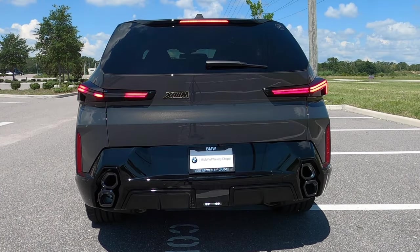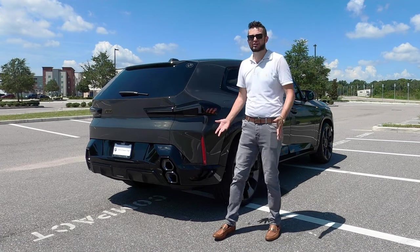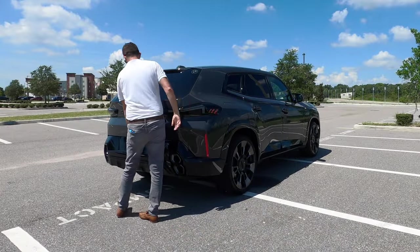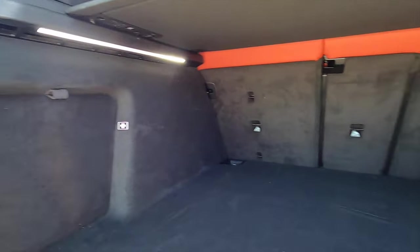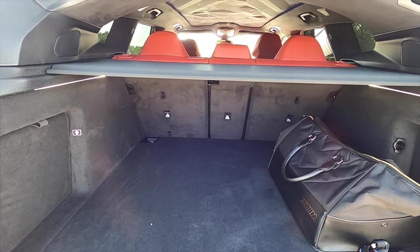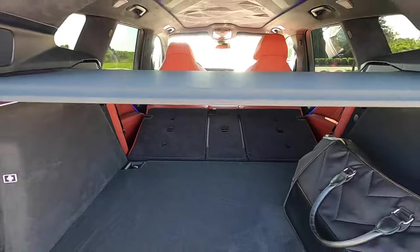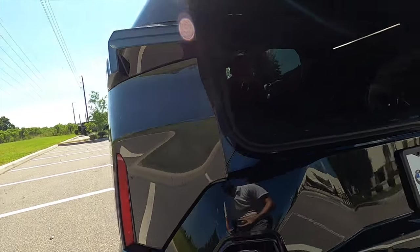LED taillights are all sculpted and more dynamic. For the first time ever, vertical stacked quad exhaust tips. Everything gets the gloss black treatment, including the diffuser. BMW badging, a reworked shark fin antenna, and a power liftgate opens to 18.6 cubic feet of storage. We have the XM bag that holds your plug-in and a 12-volt charger. There's no storage underneath the floor. Split-folding the rear bench at 40-20-40 increases cargo to 64.3 cubic feet, with towing rated at 5,453 pounds.